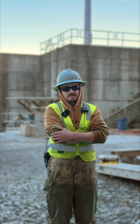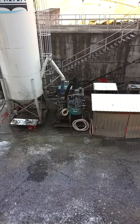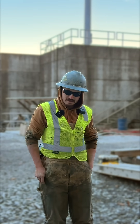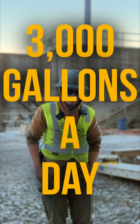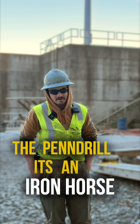Behind me we have a pin drill that is at least 10 to 15 years old to my knowledge, and I've been on that plant as long as I've started. That piece of equipment runs every single day. On average that plant sees anywhere from 100 gallons to 3,000 gallons a day. It's proven to be a very high efficient piece of equipment — the pin drill, it's an iron horse.